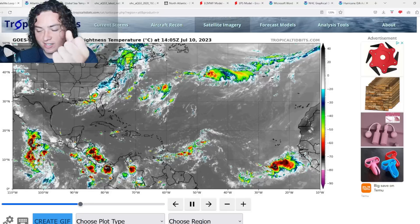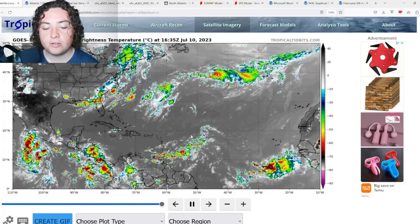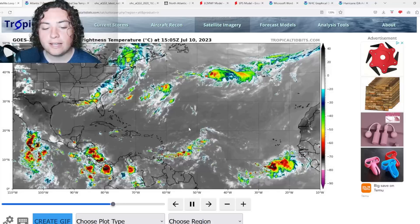What is up weather enthusiasts, I'm your host Pat's Path Predictor. Let's get right into the weather. Here's the situation we have for you ladies and gentlemen — I'm continuing to monitor several tropical waves in the Atlantic Ocean.